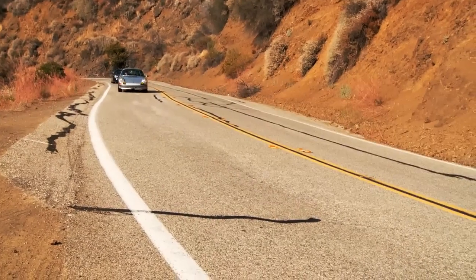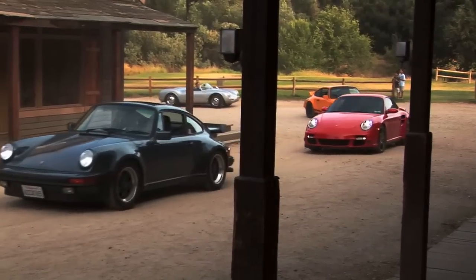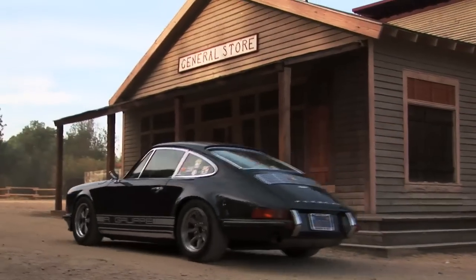My name is Dave Stone. I'm the President of the Santa Barbara Region of Porsche Club of America and went on this outstanding run today over the Santa Monica Mountains, ending up at Paramount Ranch where we had a very nice tour by the ranger there — a National Park Ranger.